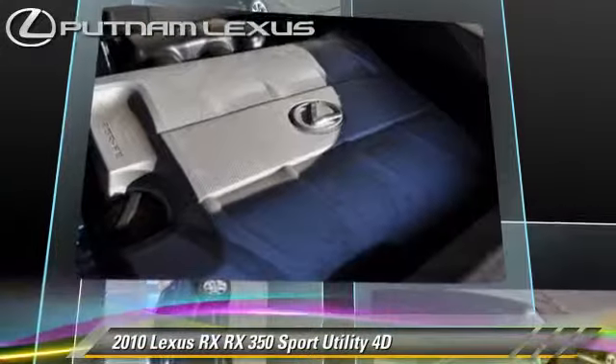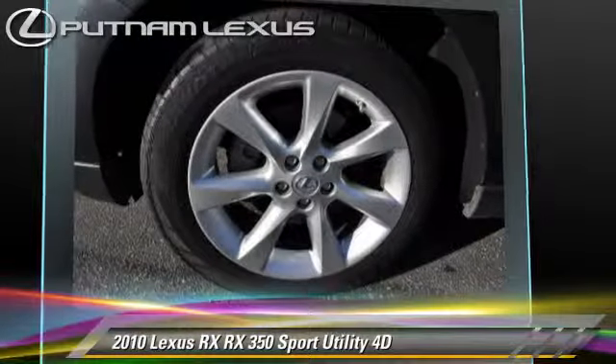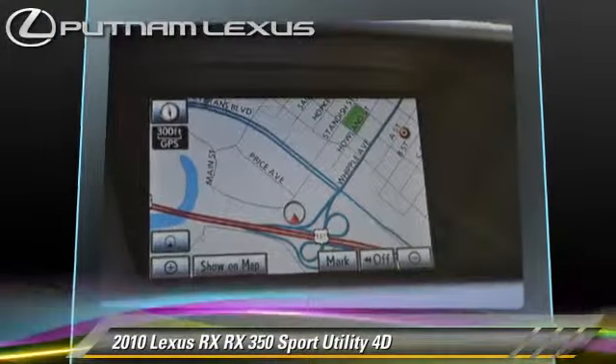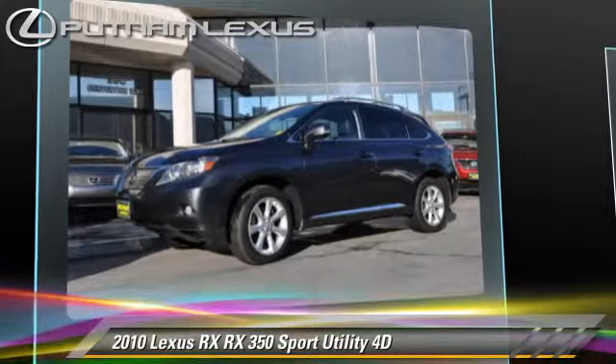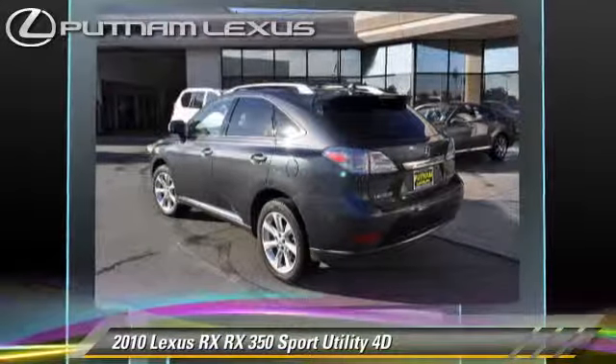It gets up to 24 miles per gallon. This Lexus features parking sensors, premium package, and all-wheel-drive. Safety features include front and rear side airbags, four-wheel ABS, and stability control.